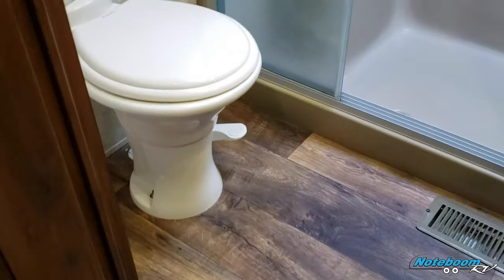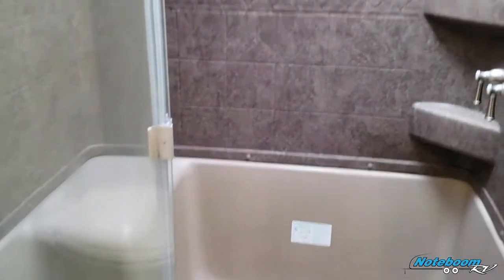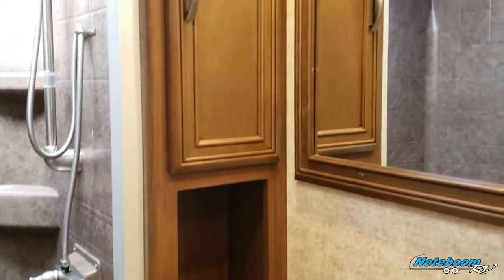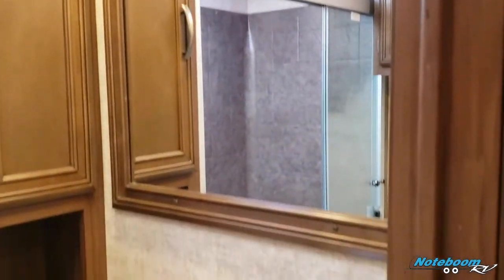We're going to swing into the bathroom and show that off before we show the master bedroom. You get a residential size shower with skylights above it and some mood lighting. You get some storage next to the mirror — no medicine cabinet, but an awesome size mirror.